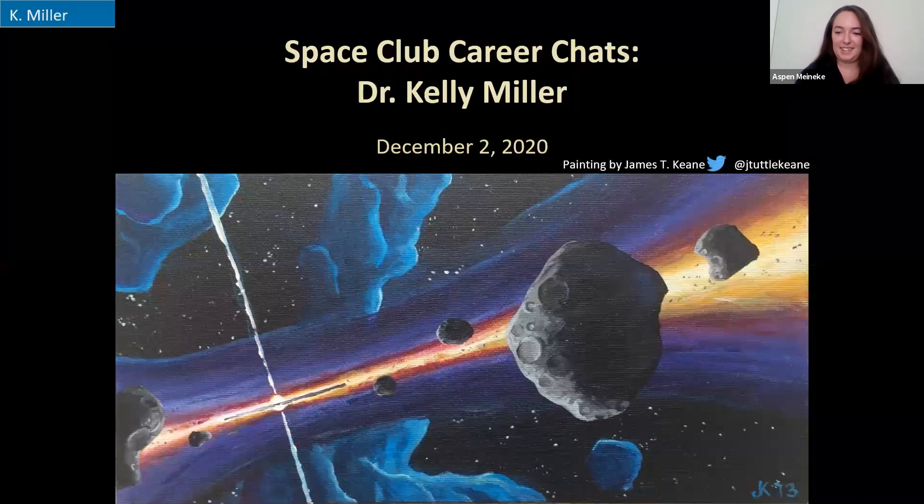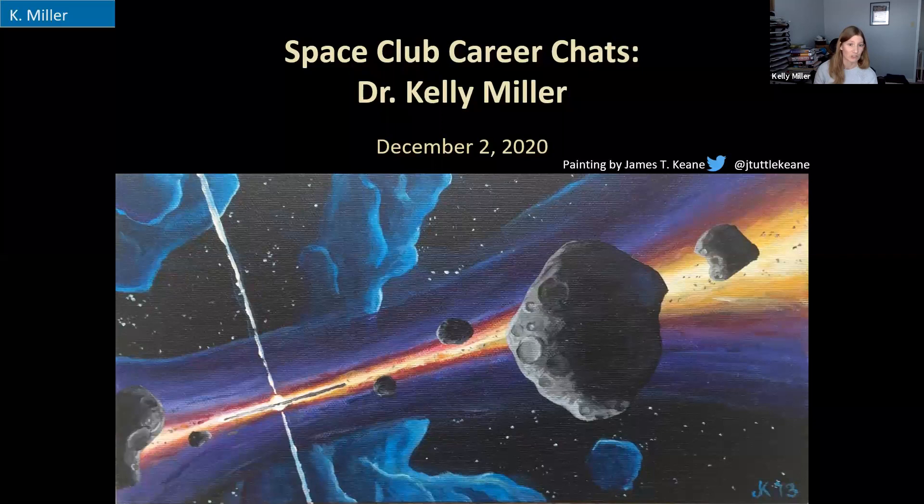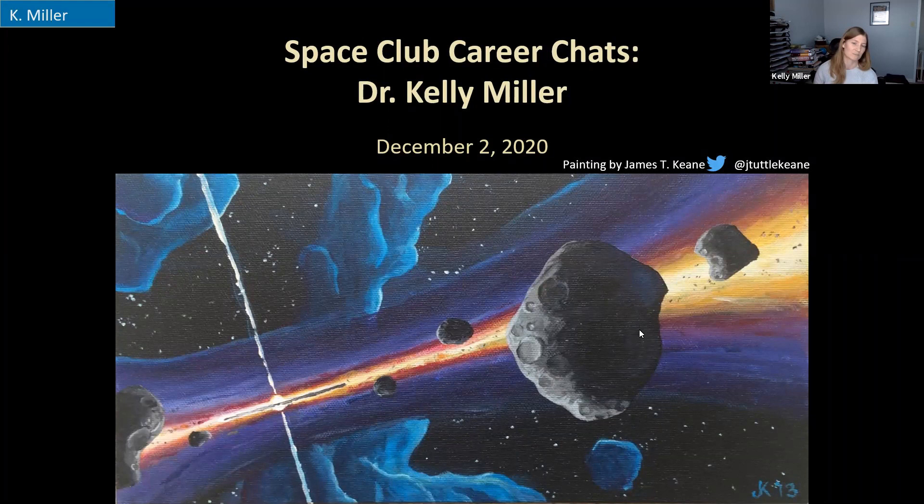Thanks for having me — it's a lot of fun to be here. I wanted to start with this painting that one of my fellow scientists, Dr. Kean, made for me a few years back. It kind of summarizes some of the early research I was doing. This is an artist's interpretation of planet formation — maybe what our solar system looked like back before Earth existed, while the planets were being built.